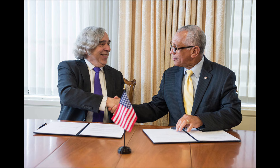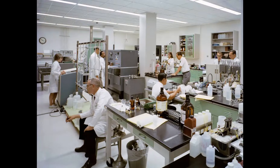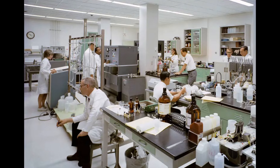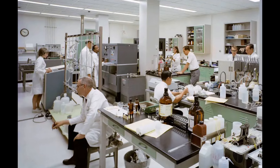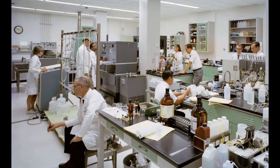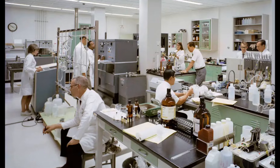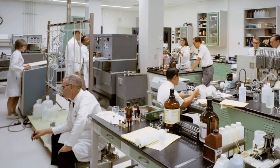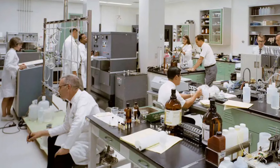Meanwhile, the reactors sat in storage. The knowledge they represented — the engineering solutions to space power problems — remained locked inside hardware that was physically present but legally inaccessible. Engineers who had spent careers working on American space reactor concepts could see Soviet solutions to their problems sitting in front of them, but they could not freely investigate those solutions.